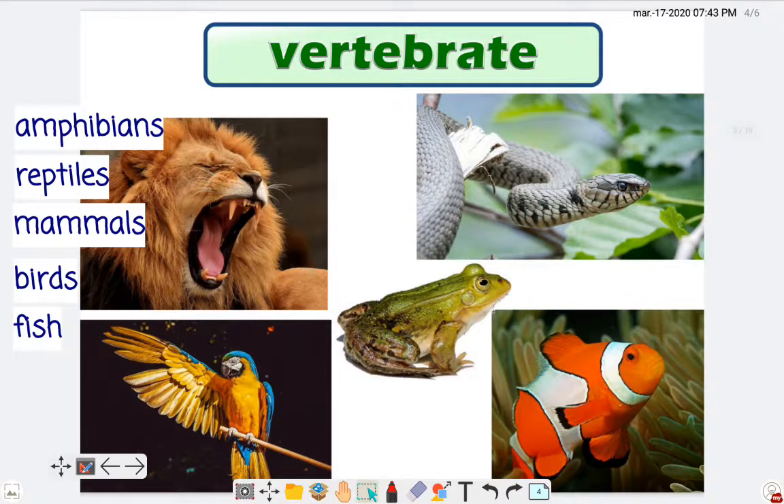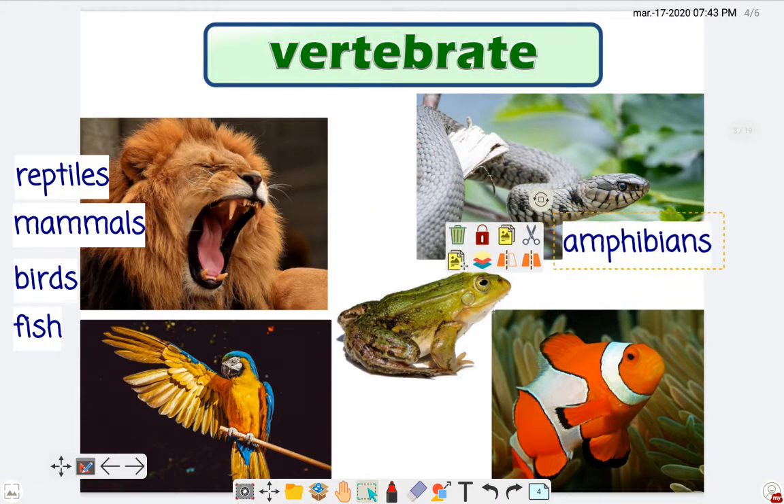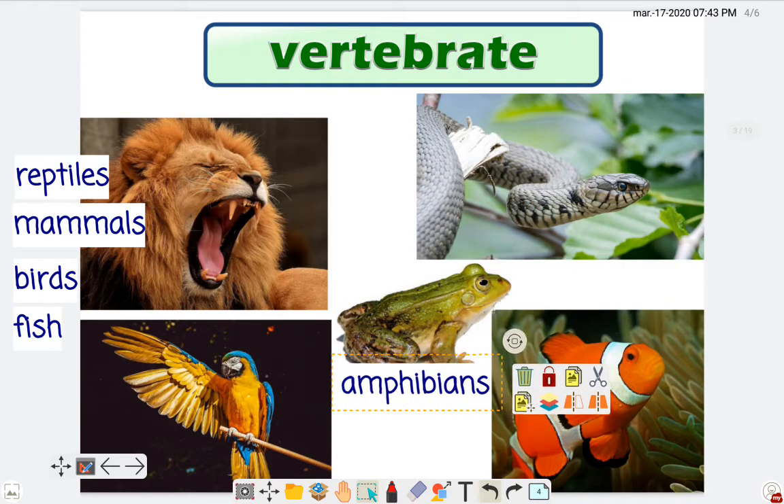Do you want to play a game with me? We're going to say 'stop teacher' when I am wrong, or 'yes teacher' if I am right. Is this an amphibian? Stop teacher! The frog is an amphibian — yes teacher!